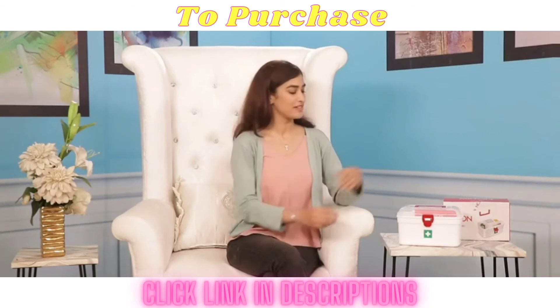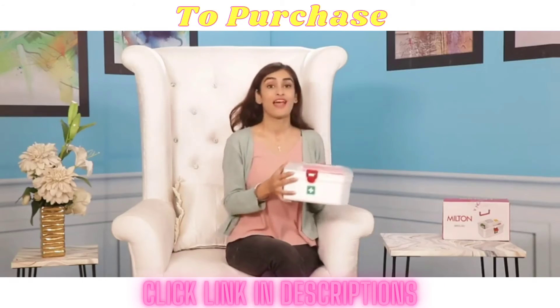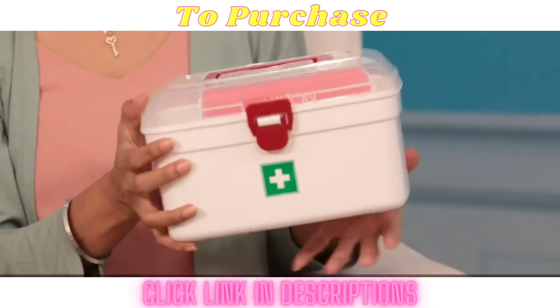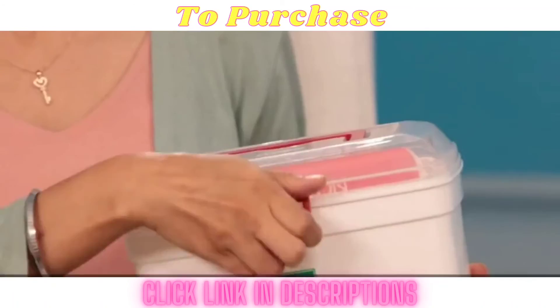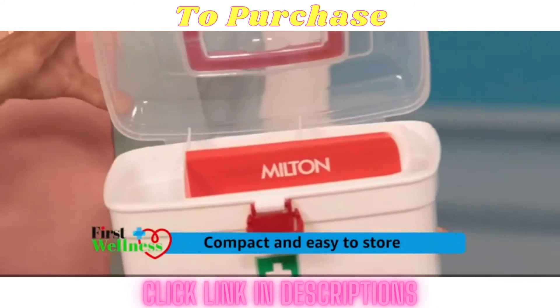Now let's have the first look. The lid is see through and it comes with a nice red handle. It has a partition tray inside which segregates the space.